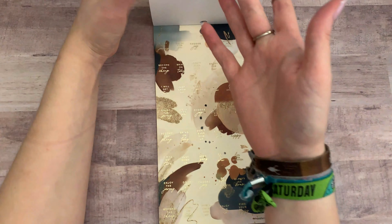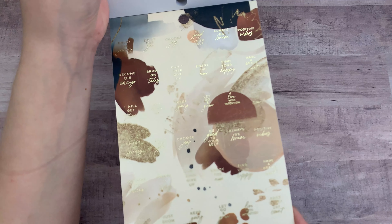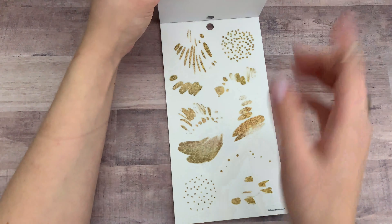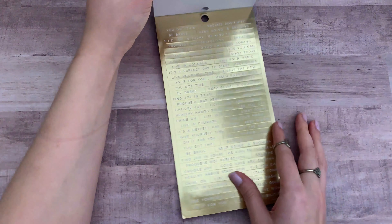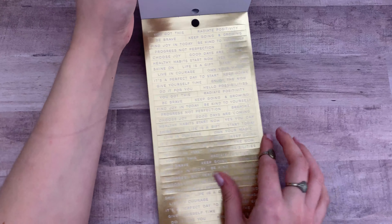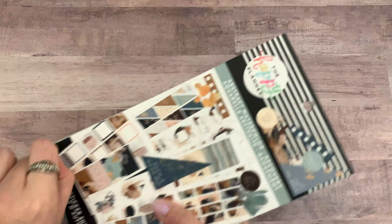So that was the Abstract Watercolor Recovery sticker book. I think it's super cute.